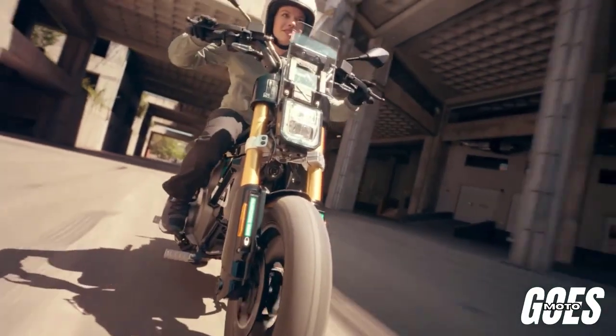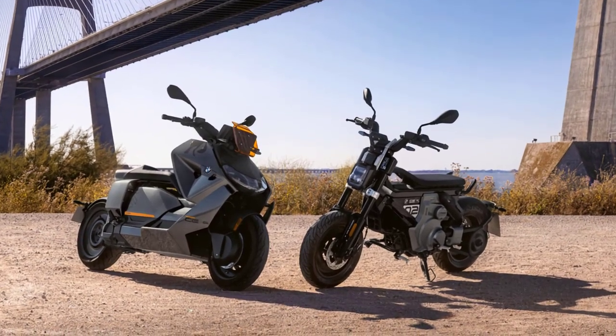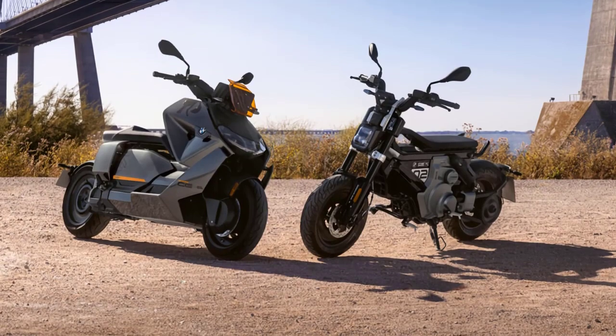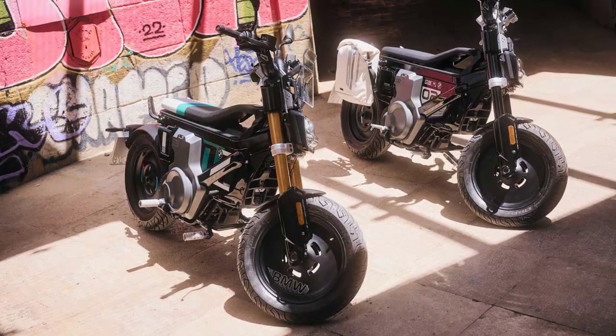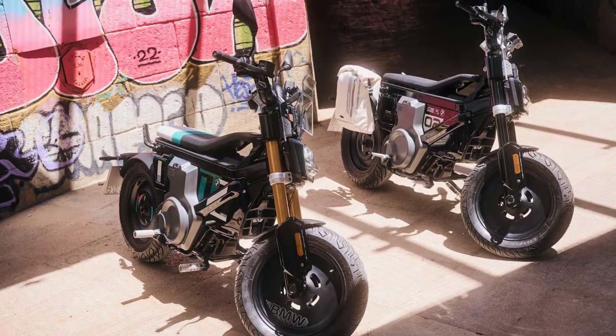Welcome back to our YouTube channel. Today, we have an exciting topic to cover in the world of electric vehicles — the 2024 BMW C02. This innovative and stylish two-wheeled machine is set to redefine urban mobility. So, let's dive into the details.